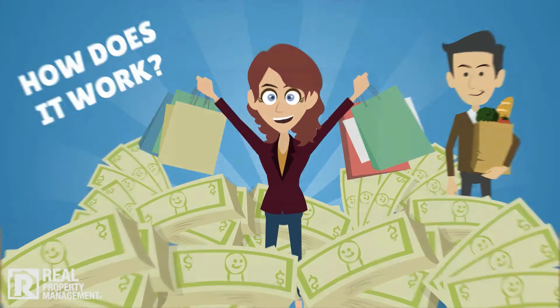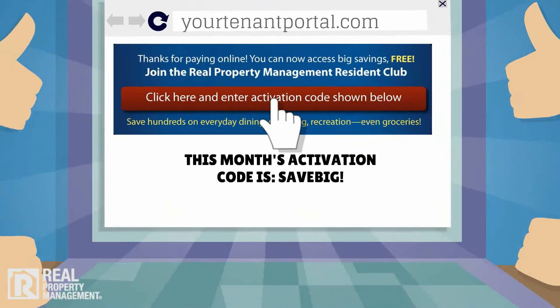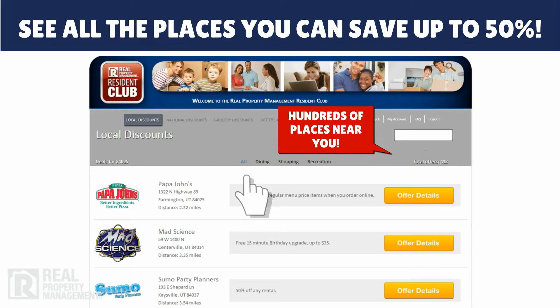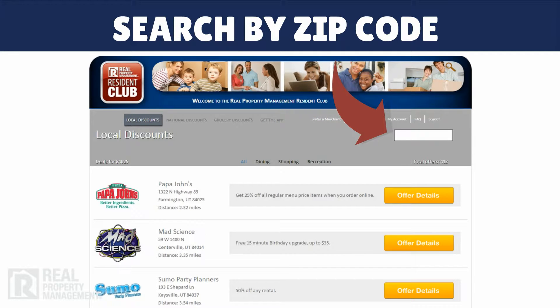How does it work? It's easy. When you pay your rent online and on time, follow the link to register in the Real Property Management Resident Club. From there you can see all of the places you can save up to 50%, and search for savings by the zip code where you are or plan to be.